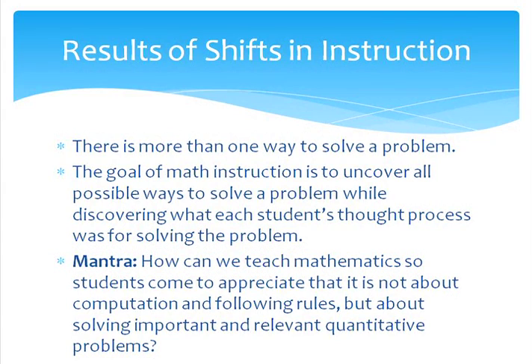Because there are now practice standards, there are some shifts in instruction. The goal of math instruction is to uncover all possible ways to solve a problem while discovering what each student's thought process was for solving the problem. The mantra we are using as a guide to stay focused on these shifts is: how can we teach mathematics so students come to appreciate that it is not about computation and following rules, but about solving important and relevant quantitative problems? Louise is now going to introduce the practice standards.